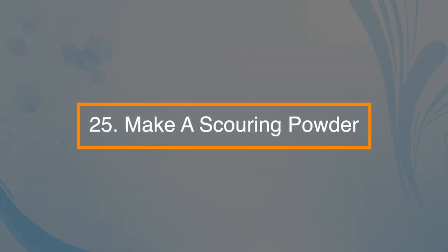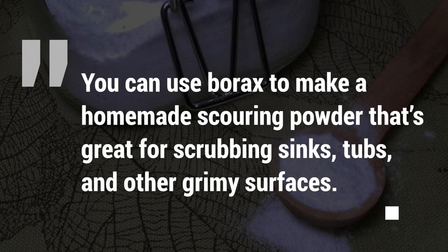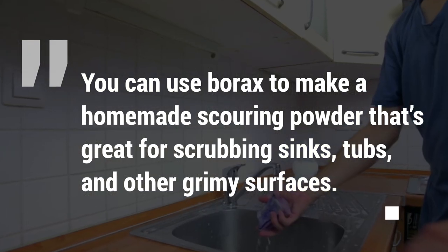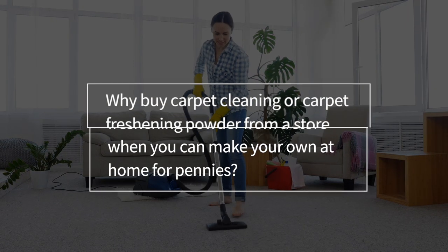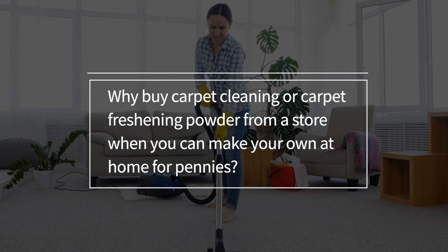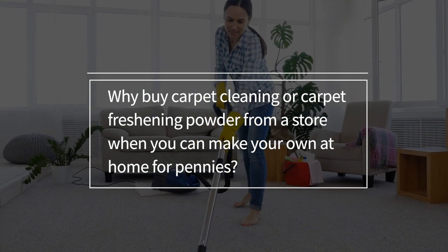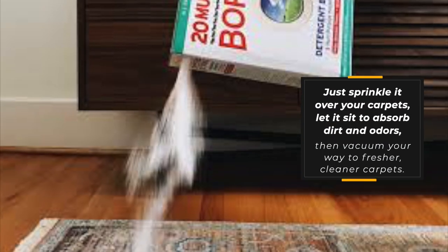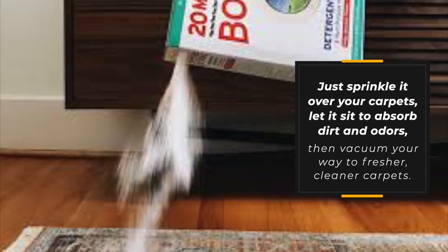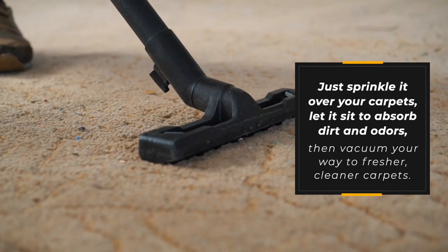Number twenty-five: make a scouring powder. You can use borax to make a homemade scouring powder that's great for scrubbing sinks, tubs, and other grimy surfaces. Number twenty-six: make a carpet powder. Why buy carpet cleaning or carpet freshening powder from a store when you can make it at home for a few pennies? Just sprinkle it over your carpets, let it sit to absorb the dirt and odors, then vacuum your way to a fresher, cleaner carpet.